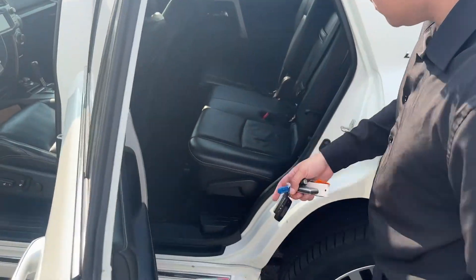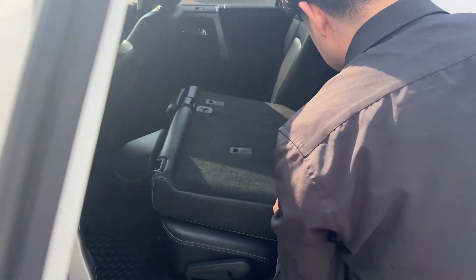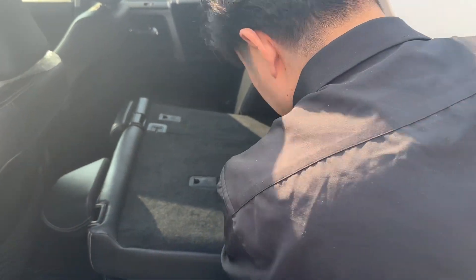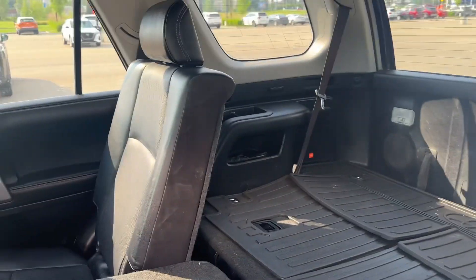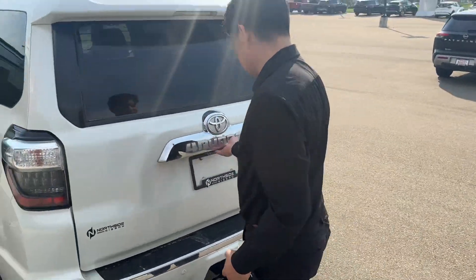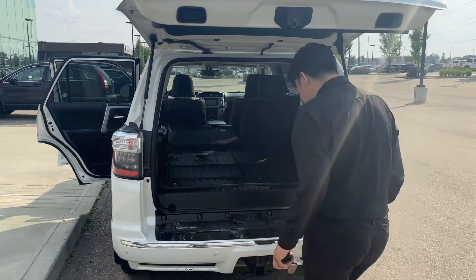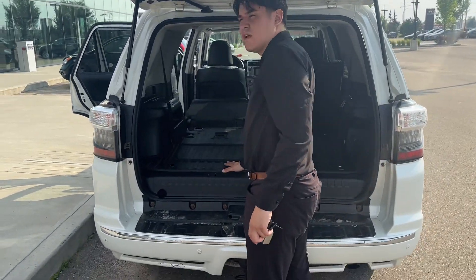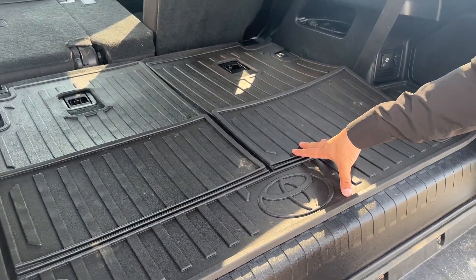Very nice third row. You can see here that it's actually adjustable — you can slide and move it backwards as well. And if you want to get into the back, you got your third row up here. I got it folded down so you can see how much trunk space you have. You actually have cargo liners on the trunk space as well, so if you have any valuables you don't have to pay for anything like that because the cargo liner is already installed.